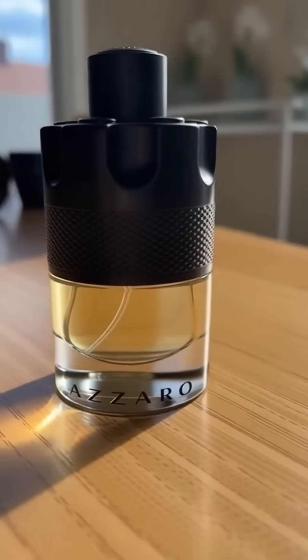So this is Azara The Most Wanted. I grabbed it off TikTok Shop and, not going to lie, I've been reaching for it every day. The bottle's like a little revolver drum — super cool. And the scent, bro, it's warm, a little sweet, a little spicy. People keep asking what I'm wearing.